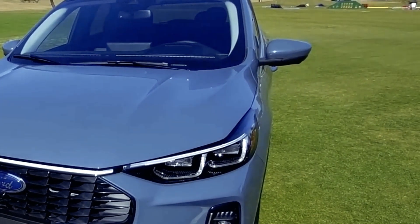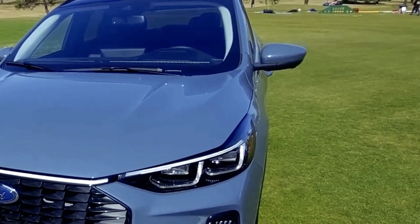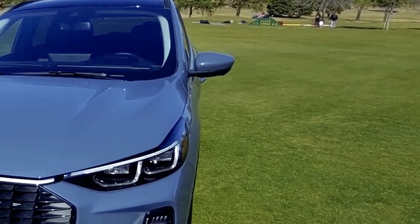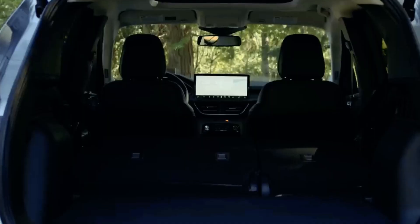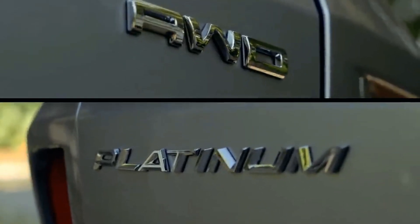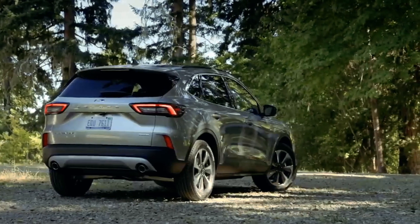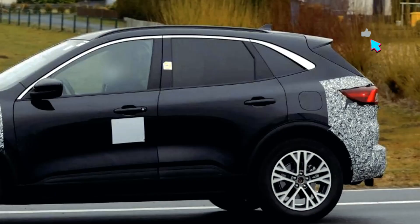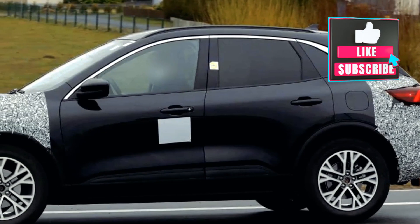The automotive world is abuzz with anticipation as Ford prepares to unleash the 2024 Ford Cougar, promising a host of new and exciting features that are set to redefine the SUV experience. Ford's commitment to innovation and excellence shines through in this latest offering, and we'll take an in-depth look at what's new and exciting in the 2024 Ford Cougar, from its design enhancements to its cutting-edge technology and performance updates.